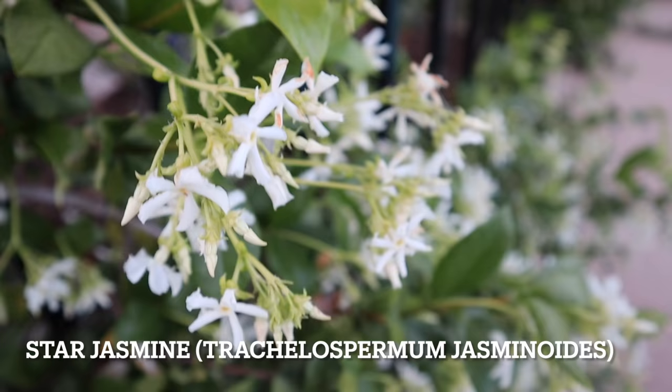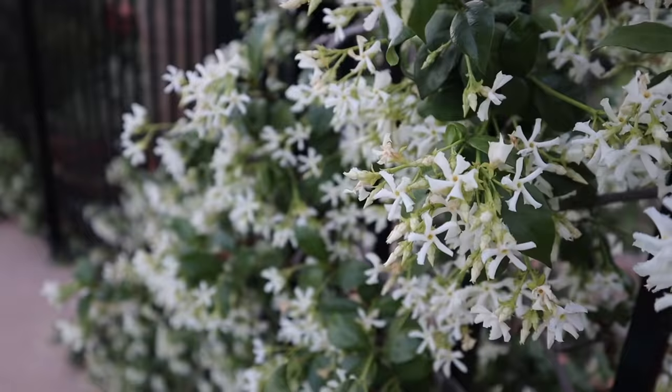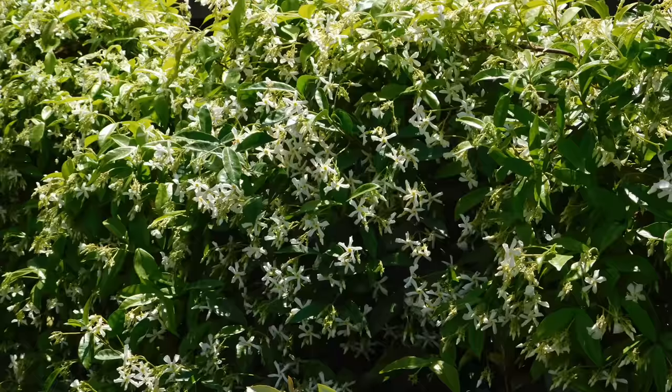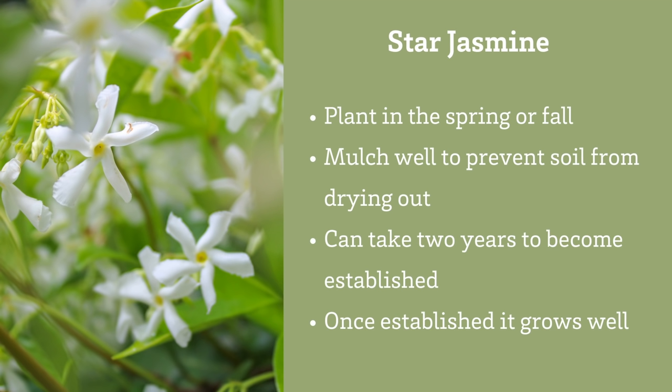Star jasmine is one of those vines you might smell before you see — the flower's scent is intoxicating. Plant star jasmine in partial sun, as it definitely does best with afternoon shade. Star jasmine can get between 8 and 20 feet tall and 20 feet wide, and it requires minimal pruning. Give it something to climb and those branches will twine right up a trellis or fence. Star jasmine typically blooms in late spring, usually around April. It does have some litter — it drops flowers after blooming and leaves occasionally throughout the year. Mulch star jasmine well to prevent the soil from drying out. It can take a couple of years to get established, but once established it should grow really well.